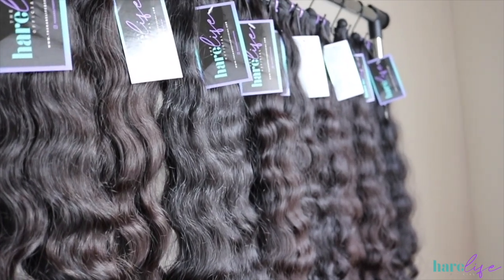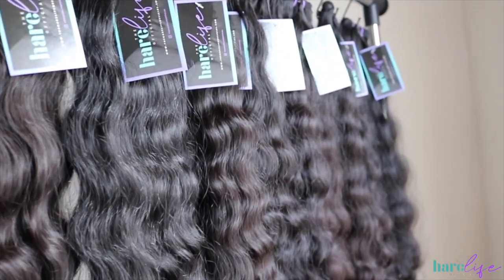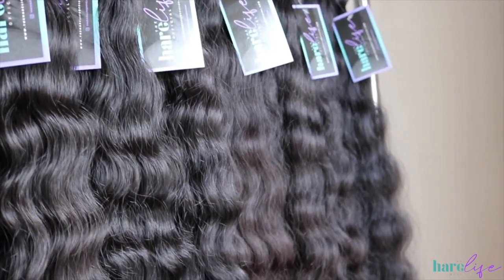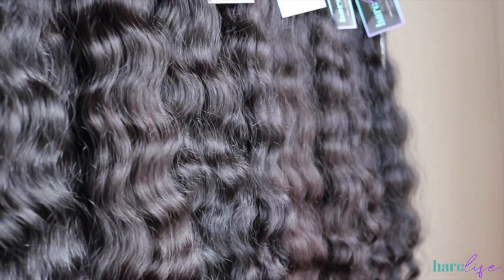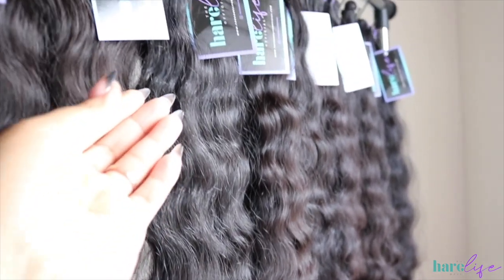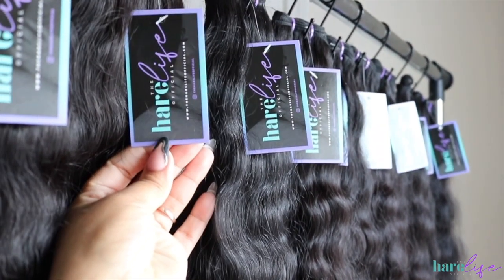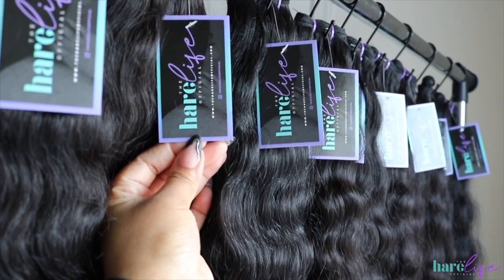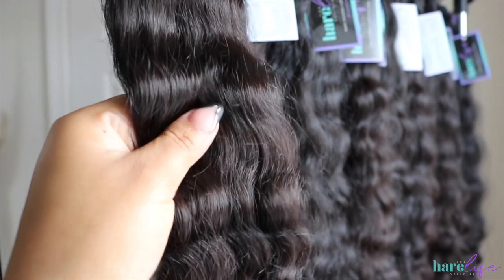What's up y'all, welcome back to my channel! If you're new, hey girl hey — make sure you hit that subscribe button and turn on the notification bell so you'll be notified when I upload a new video. If you're not already, make sure you follow me on Instagram at The Hair Life and follow my business page, The Hair Life Official, and finally on TikTok — follow my business page at The Hair Life Official. I'll leave the links down below.